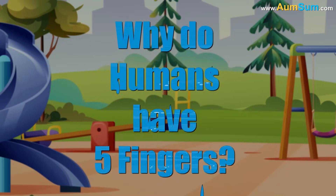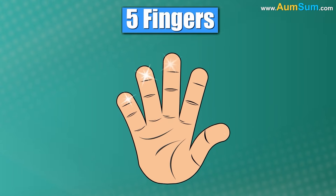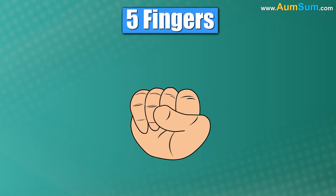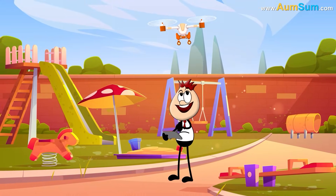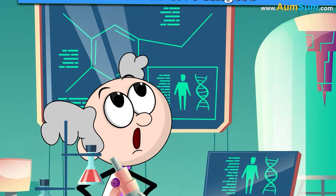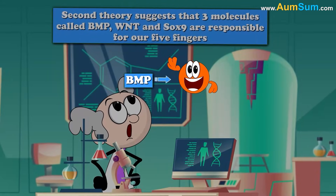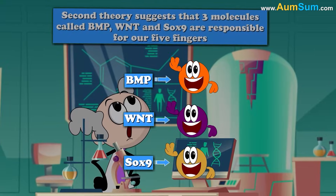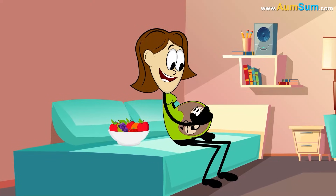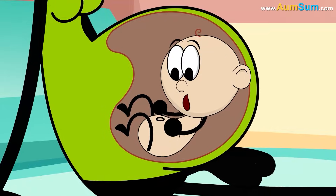Why do humans have five fingers? A theory suggests that we have five fingers because together they make a perfect strong grip, allowing us to operate small objects with great control and precision. A second theory suggests that three molecules called BMP, WNT, and SOX9 are responsible for our five fingers, as in our embryonic stage they mark out spaces specifically for these five fingers.